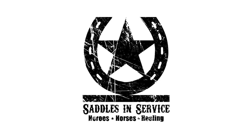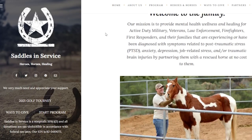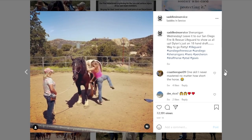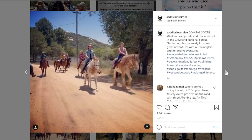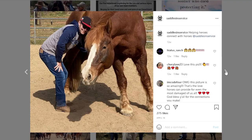Real quick, I want to tell you about the shirt I'm wearing today because it features an awesome nonprofit organization: Saddles in Service. Saddles in Service is a veteran-founded nonprofit whose mission is to provide mental health, wellness, and healing for active duty military, veterans, law enforcement, firefighters, and first responders.